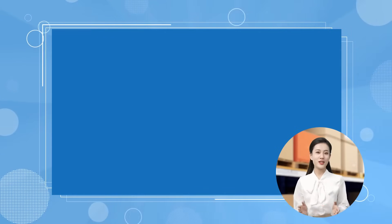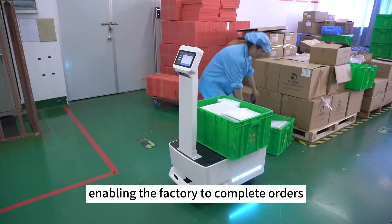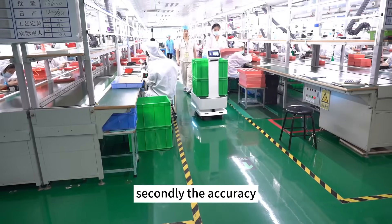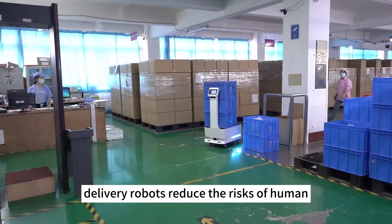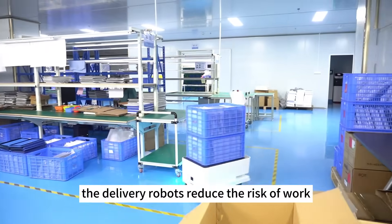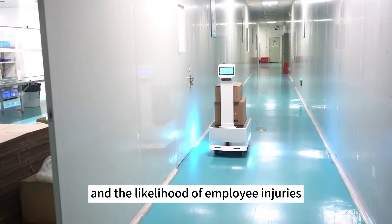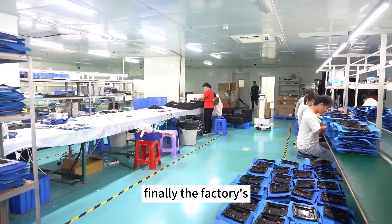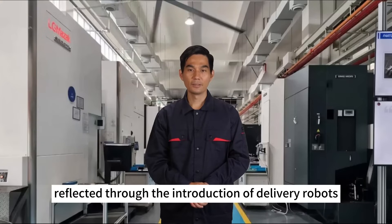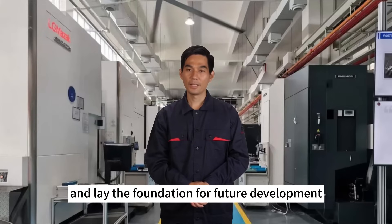Any insights to share? Firstly, the introduction of delivery robots greatly enhances production efficiency, enabling the factory to complete orders faster and improve delivery speed. Secondly, the accuracy and reliability of delivery robots reduce the risks of human errors and lost parts. Additionally, the delivery robots reduce the risk of work-related injuries, decreasing physical labor and the likelihood of employee injuries. Finally, the factory's emphasis on technological innovation and automation is reflected through the introduction of delivery robots, allowing us to maintain a competitive edge in the market and lay the foundation for future development.